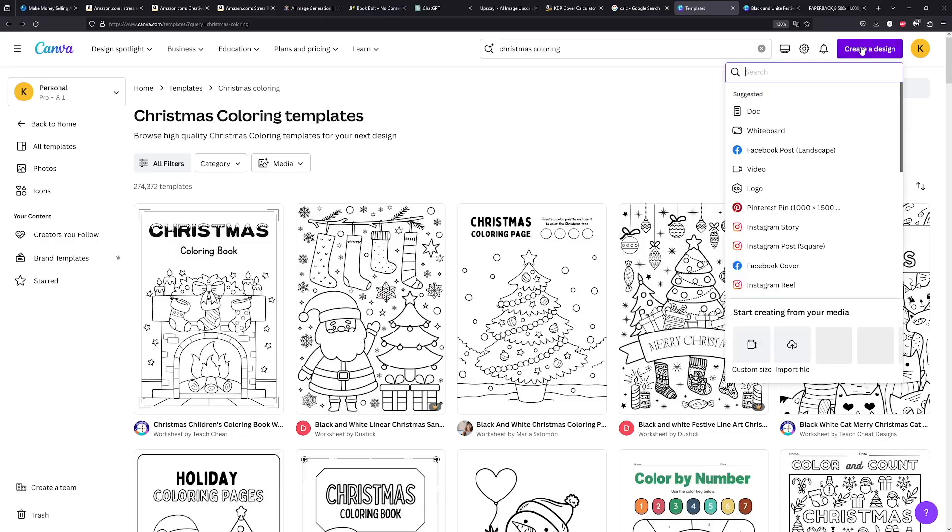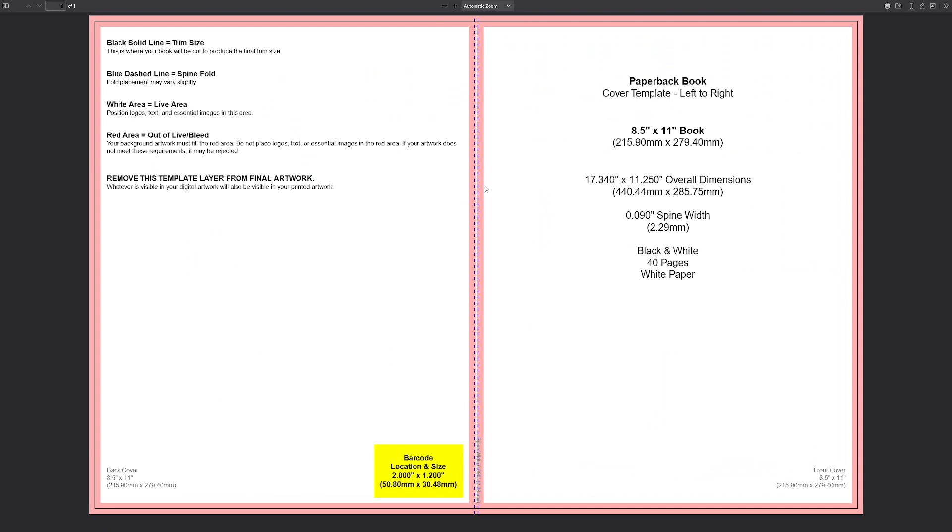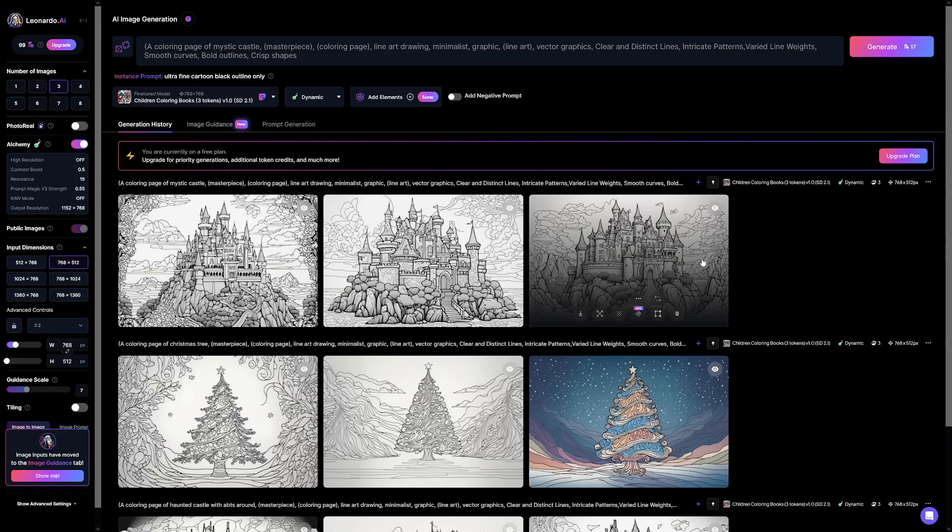Open the downloaded PDF — this is the cover template. Import it into Canva and follow the dimensions. The red lines indicate the folding point and the margins — do not let your design go over the red lines, as anything inside them won't be printed. The right-hand side is the front page and the other side is the back. Place your picture accordingly, use the template to position everything, then delete the template guide. Input all the dimensions into Canva and use Leonardo to generate your cover image.